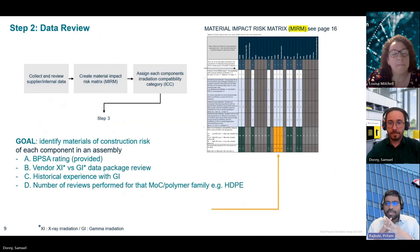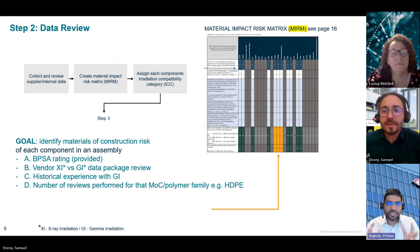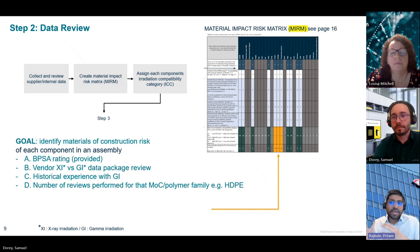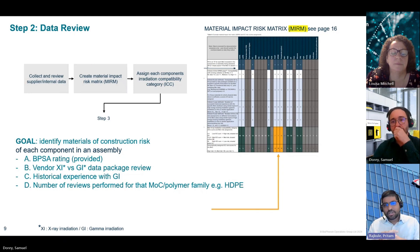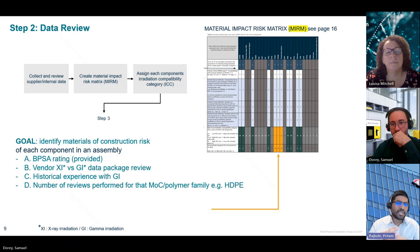In step two, the main task is to identify materials of construction risk within an assembly. We first create a MIRM — Material Impact Risk Matrix — which can be found in tab one of the X-ray Radiation Risk Evaluation Tool spreadsheet, in table four. We use four criteria to assess the materials of construction of each component in the assembly being evaluated. These are: A, non-material compatibility with ionizing radiation, where data is provided by BPSA; B, a review of the supplier's documentation package for X-ray versus gamma; C, any historical use of the components sterilized by gamma irradiation; and D, the number of successful similar materials of construction evaluations.